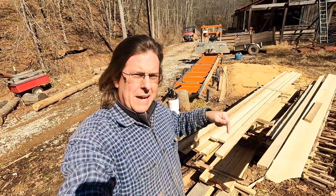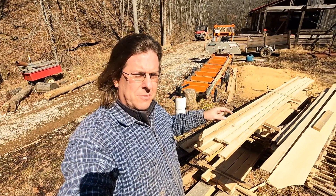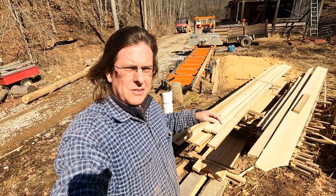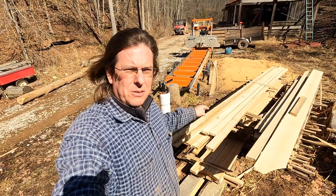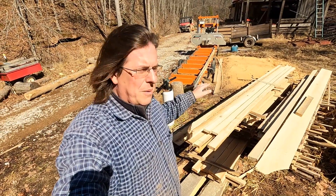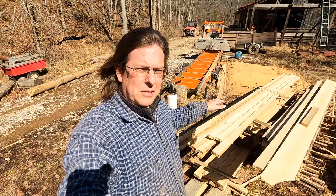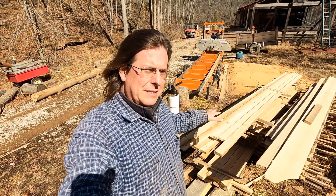Hello everybody, welcome back to Red Toolhouse. I get a question from time to time, more recently with a lot of the saw milling videos, about why I like to mill poplar so much. Tulip poplar is one of my favorite woods to mill, and I want to take some time to explain why I choose poplar over most other things.